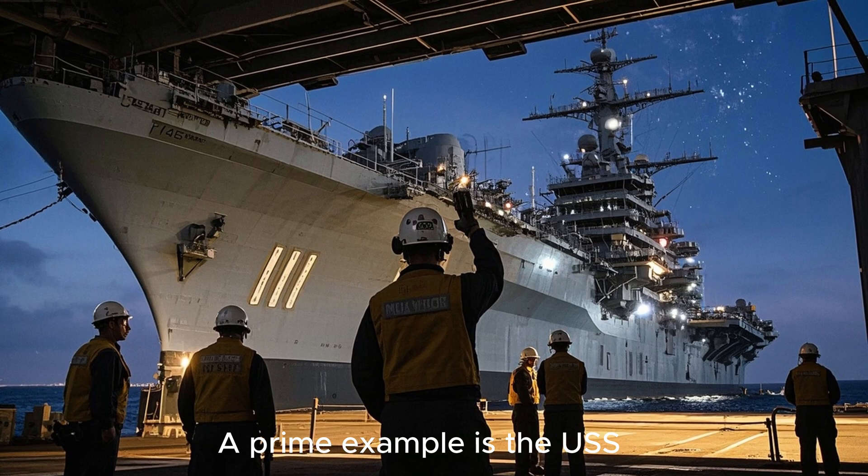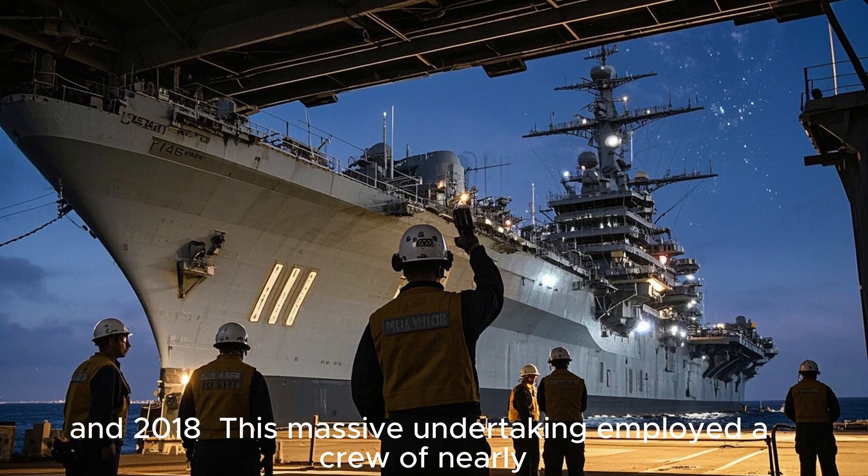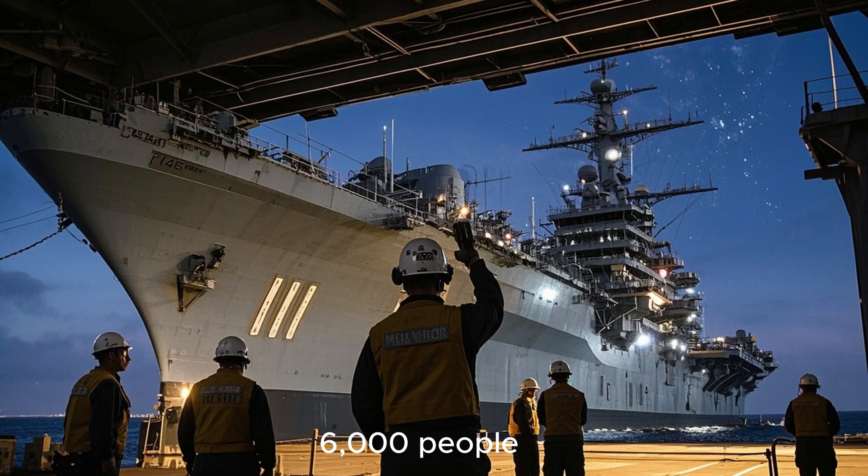A prime example is the USS George Washington, which underwent RCOH between 2015 and 2018. This massive undertaking employed a crew of nearly 6,000 people.